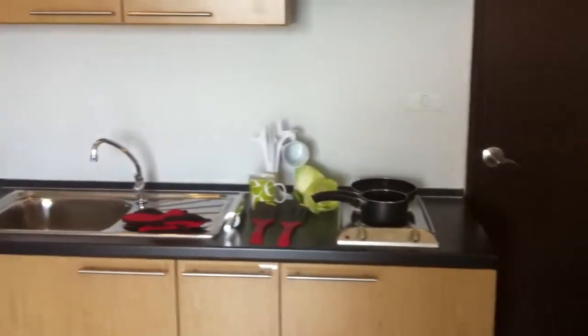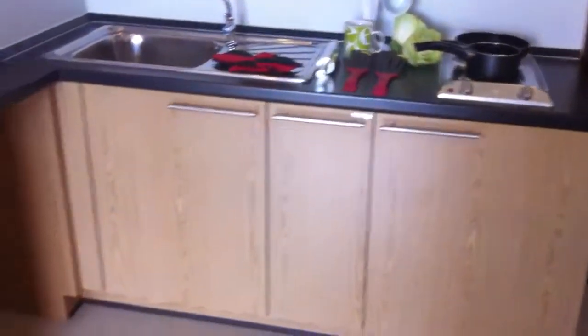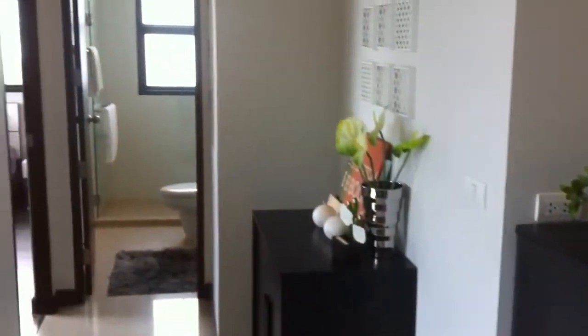This is the entrance, and next to it the kitchen — kitchen cabinet included, the hob and exhaust included here on this floor. No fridge; fridge is not included.